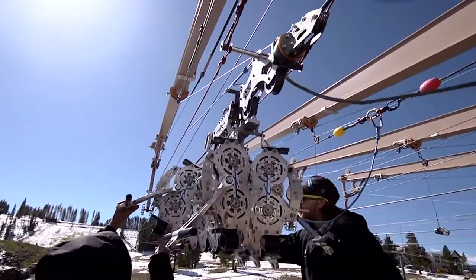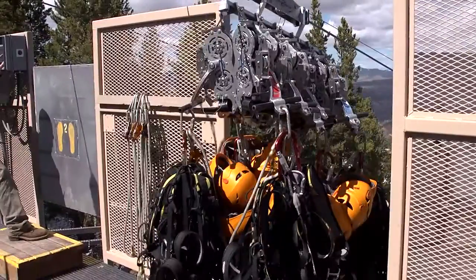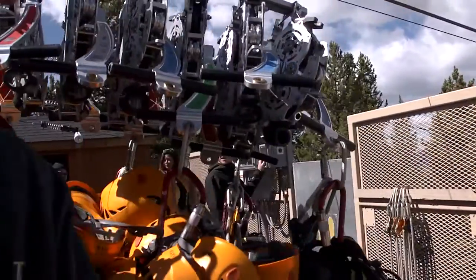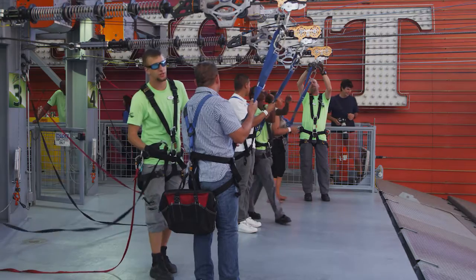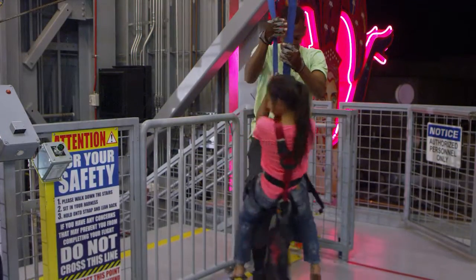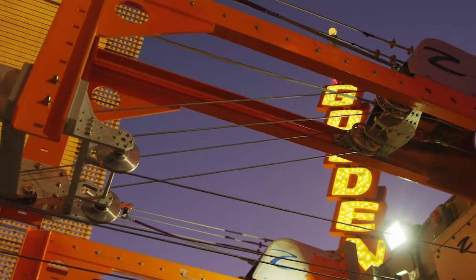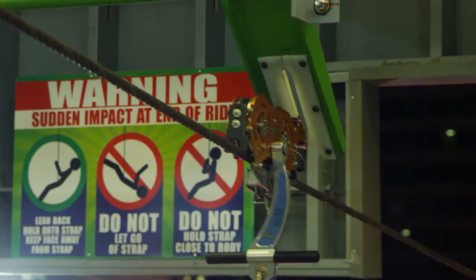Our automated launch and retrieval systems are designed to maximize your throughput and operational efficiency. Our systems use highly tested patented technology to ensure the safety of your participants and operators. Our innovative technology, which separates our rides from the competition, is protected by eight USA and European patents.